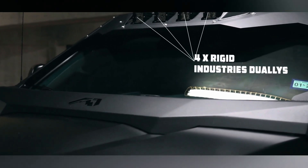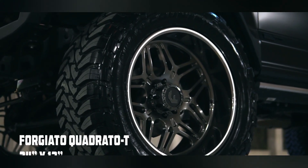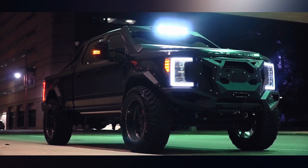They added some tough stuff to this beast, like a strong bumper, a custom exhaust system, fenders with flares, and a lifted suspension. And don't forget those huge 25-inch wheels from Forgiato — the same brand liked by stars like 50 Cent and Michael Jordan.